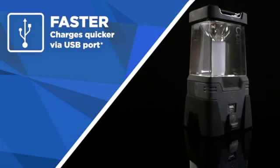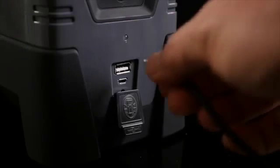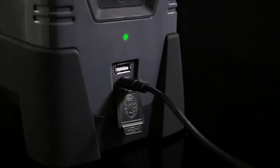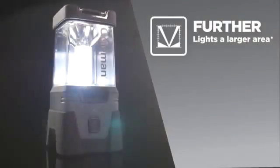Recharging is faster via the USB port. Each model is equipped with the charge indicator light, which turns from red to green when fully charged. The new technology means these lights will throw light further.